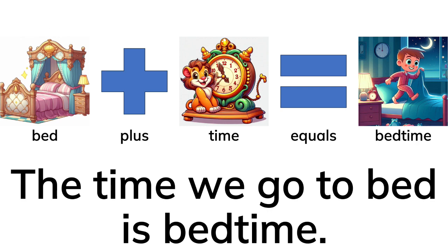Bed plus time equals bedtime. The time we go to bed is bedtime.